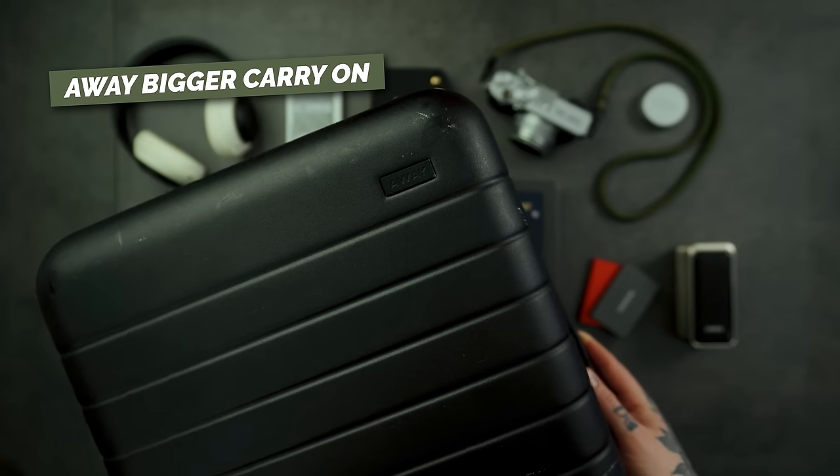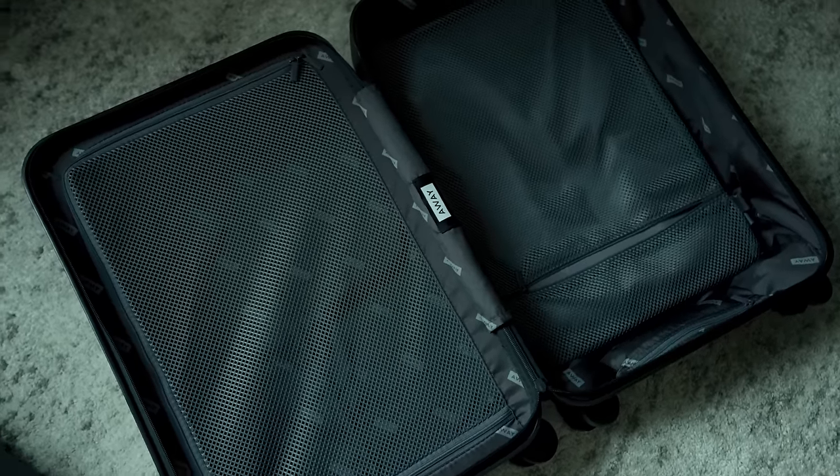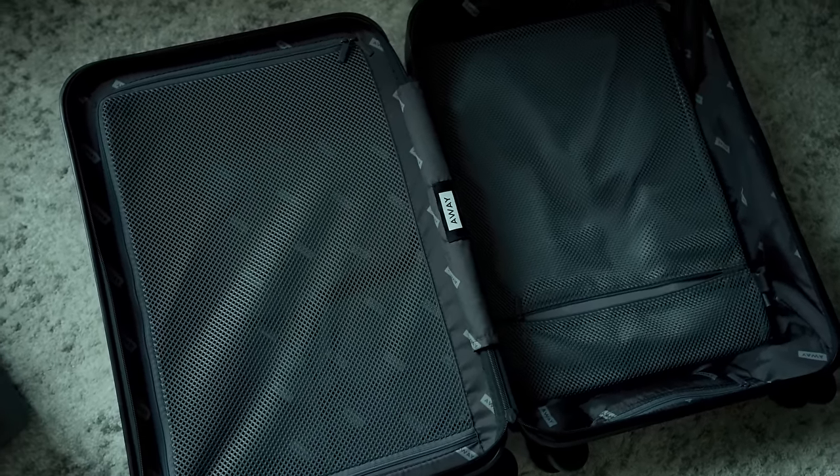The first item on my travel essentials list is luggage. This right here is the Away larger carry-on. Luggage isn't the most fun thing to purchase, but having nice quality stuff goes a long way. Away isn't the cheapest brand, but it comes with a lifetime warranty — which already paid off for me when the zippers broke and they replaced the entire thing. I use Away suitcases for both my carry-on and larger checked luggage.